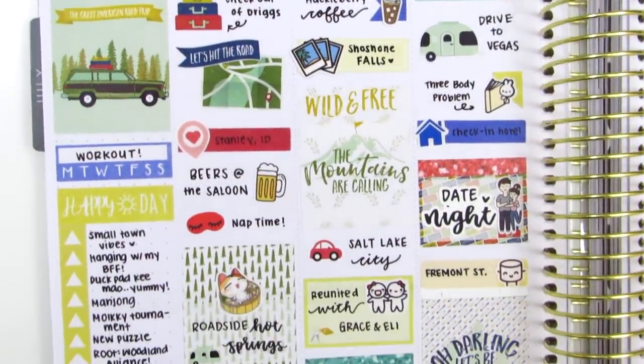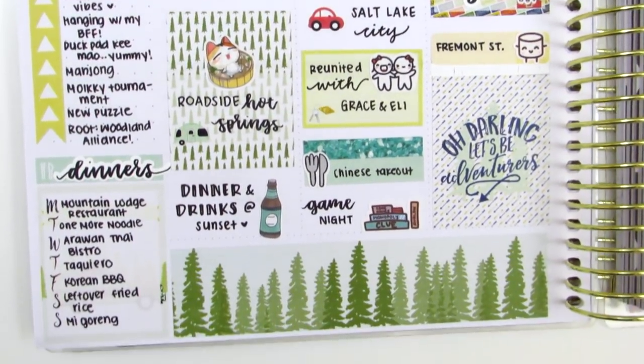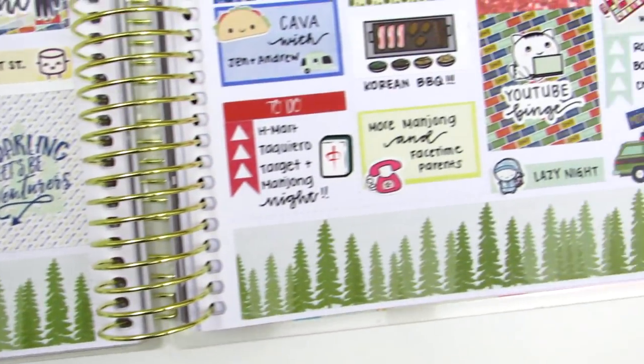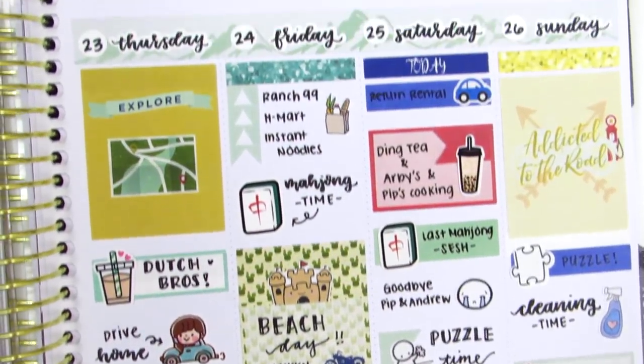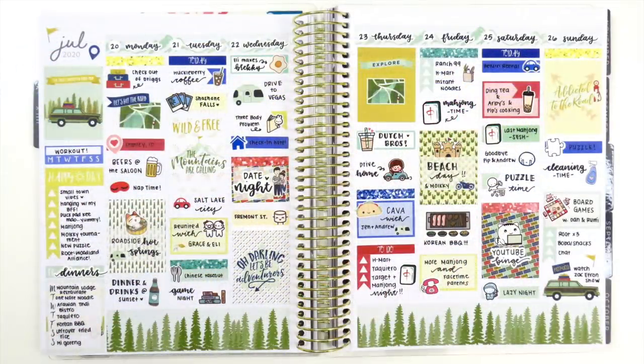Now I'm just giving you guys a closer look at the spread. For this week, I again decided not to pull in any foils. I really wanted to keep it like an old school planning style, kind of before foils came around, and I feel like it definitely reminded me of the older spreads that I used to do. So that was really fun.